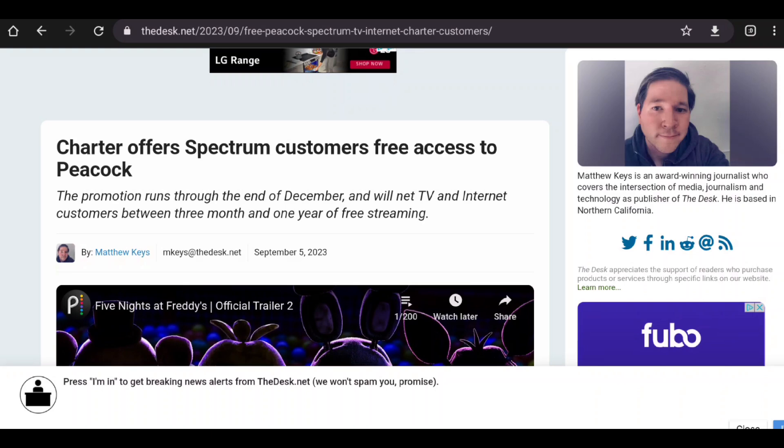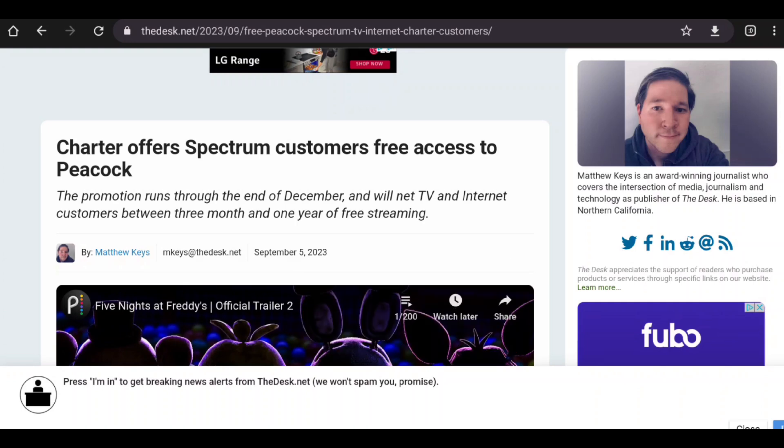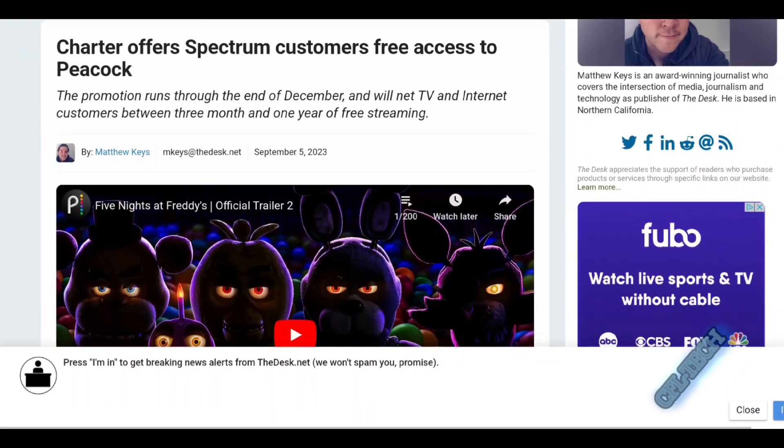Hey guys, Freddy here back with another video from CFL Tech. We have another free offer alert, and this one is from Spectrum. This news story comes from Desk.net and we'll link it down below if you want to check it out. This is about Charter offering Spectrum customers free access to Peacock.